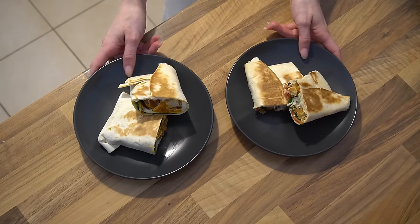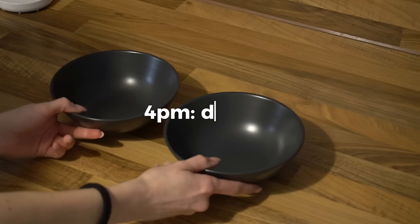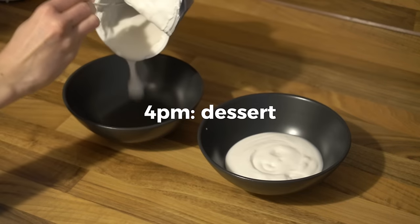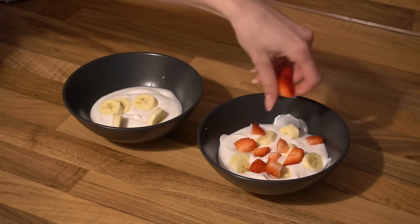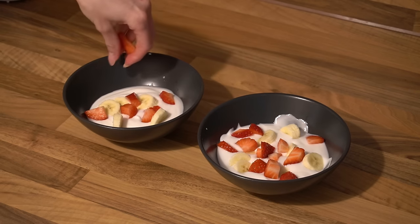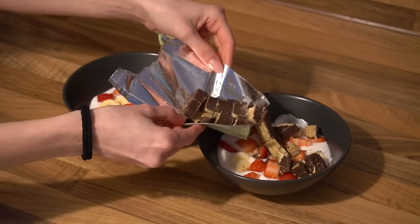After the gym we both had a wrap. It's funny that Mike and I eat about the same amount of food right now — he is currently cutting and I'm bulking, but it's still funny because he is so much bigger than me.